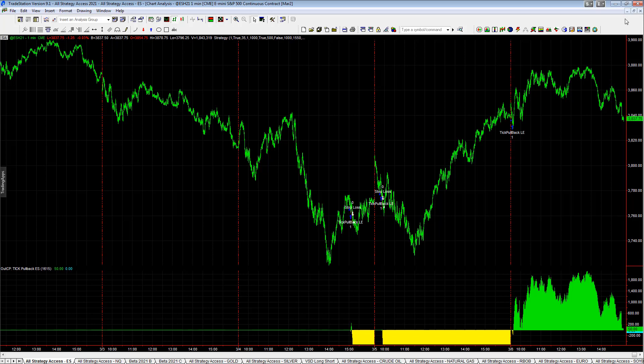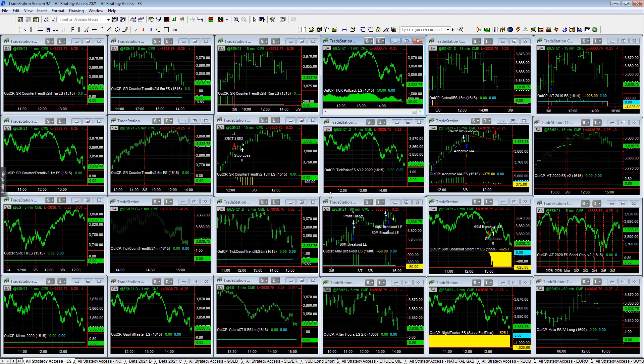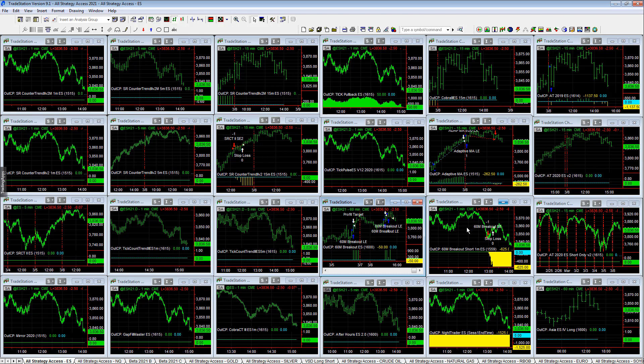Markets are just rolling over. It's also a sell-on-the-news type of event with the stimulus package. The market has waited for monetary and fiscal stimulus since the start of the pandemic and has had massive monetary stimulus. Now it looks like it's going to receive a $1.9 trillion fiscal stimulus. Now that the market has received everything it expected, we could be selling on the news — the market went up and up waiting for the stimulus, and now that we have it, we may be selling the news.